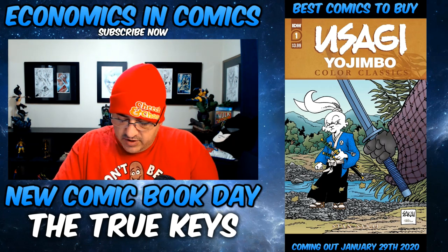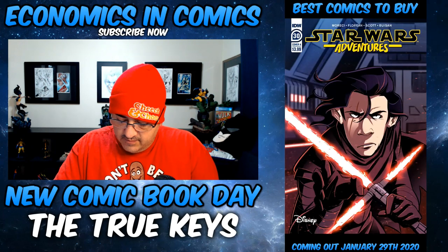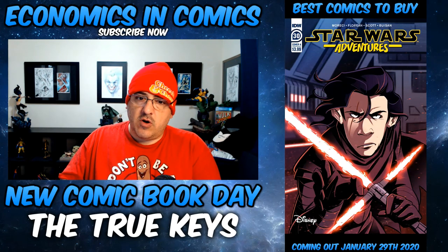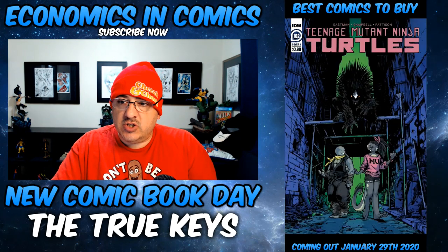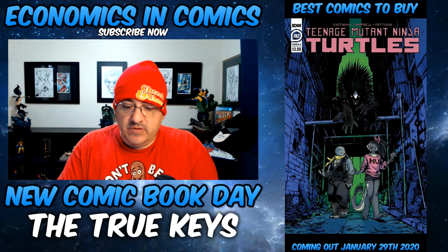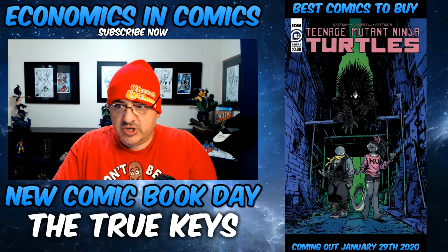Also from IDW is Star Wars Adventures — it's a funny cover. The spotlight falls on Supreme Leader Kylo Ren and his unstoppable First Order Army, kind of like a little origins. And Teenage Mutant Ninja Turtles number 102 — it says in the previews, Unusual New Mutants, so there's going to be new characters introduced. Check that out. Teenage Mutant Ninja Turtles have been hot lately.